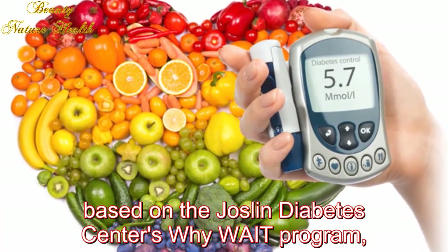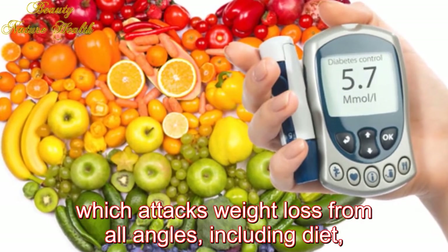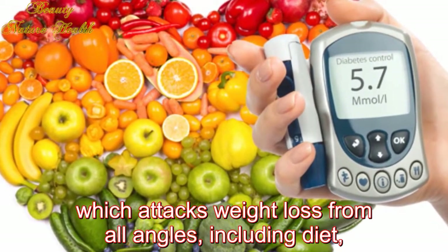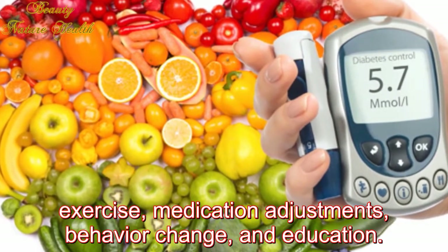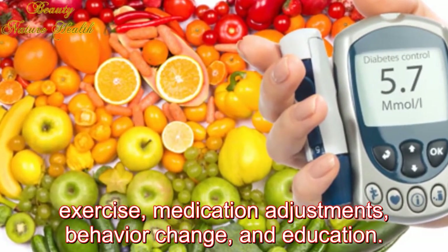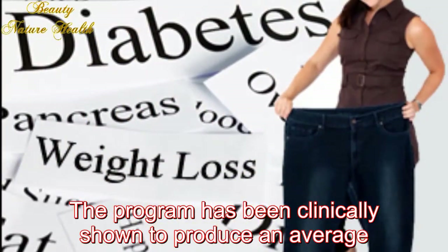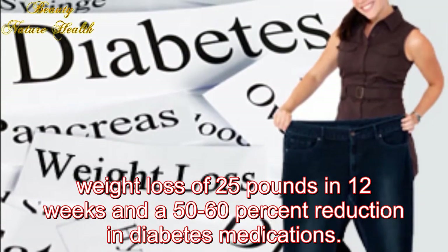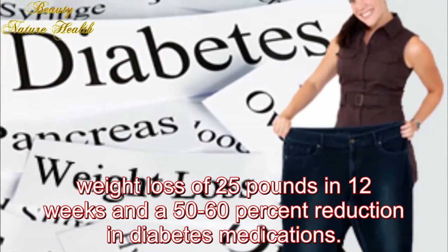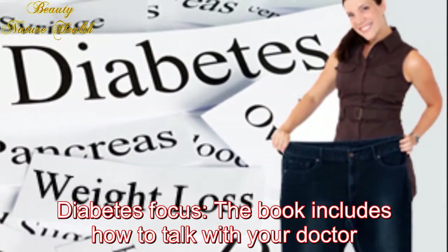Three: The Diabetes Breakthrough. This is an at-home guide based on the Joslin Diabetes Center's Why WAIT program, which attacks weight loss from all angles including diet, exercise, medication adjustments, behavior change, and education. The program has been clinically shown to produce an average weight loss of 25 pounds in 12 weeks and a 50 to 60% reduction in diabetes medications.